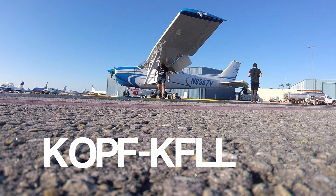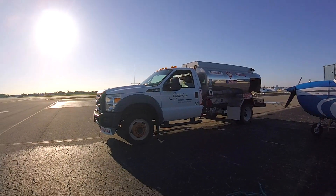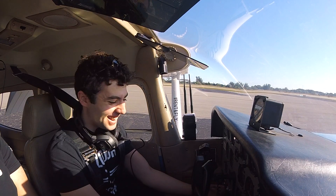I want to start off something new. I want to see things I have never seen before. I'm tired of these city streets. I would go anywhere as long as I am moving.